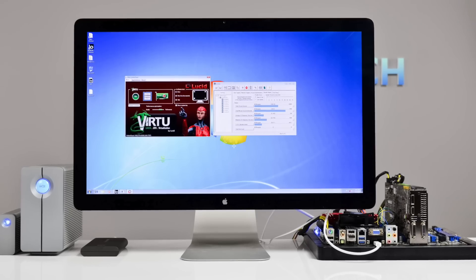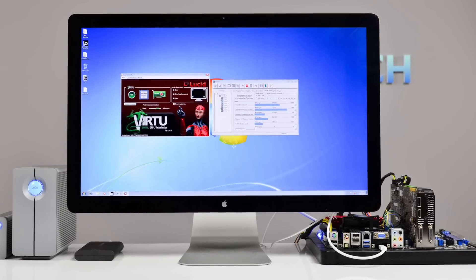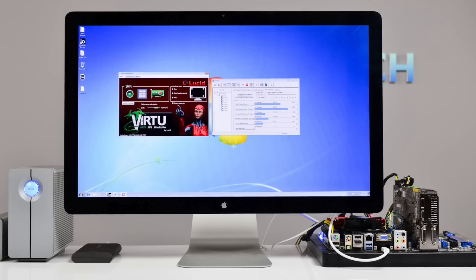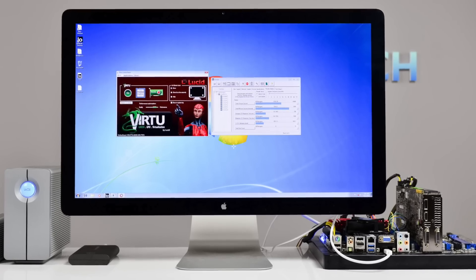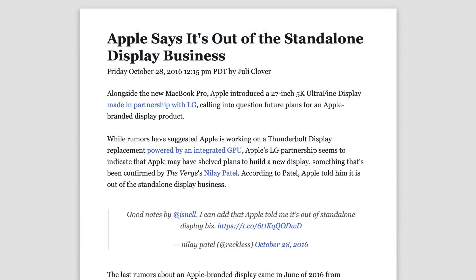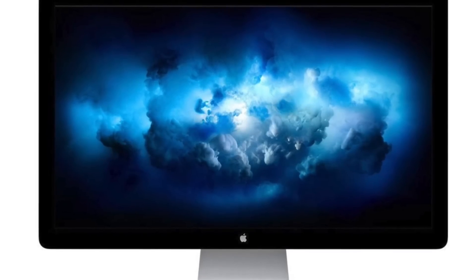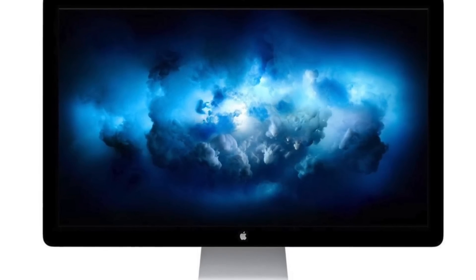But when it came to the panel quality, there wasn't much to set it apart from its competition. With a 1,000 to 1 contrast ratio, 375 nits of brightness, and a resolution of 2560x1440, the Thunderbolt display delivered a typical viewing experience. Apple continued to sell the display until 2016 when they decided to exit the display market altogether, saying there are a number of great third-party options available for Mac users. I actually thought this was the right decision for Apple, since their display panels weren't much better than average.